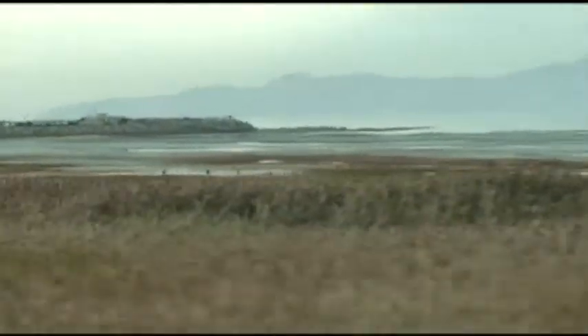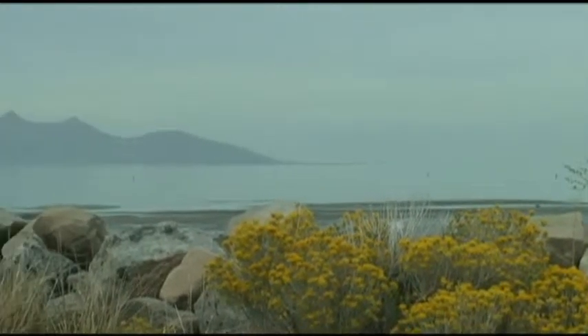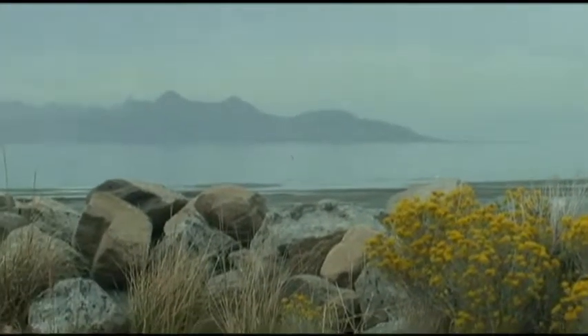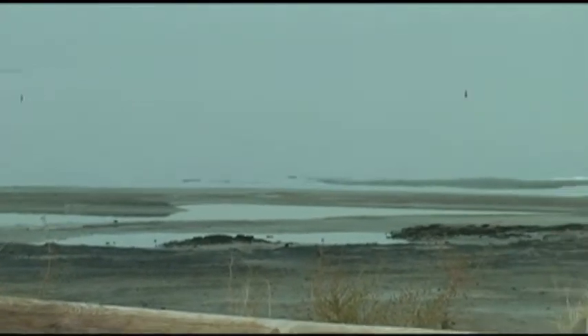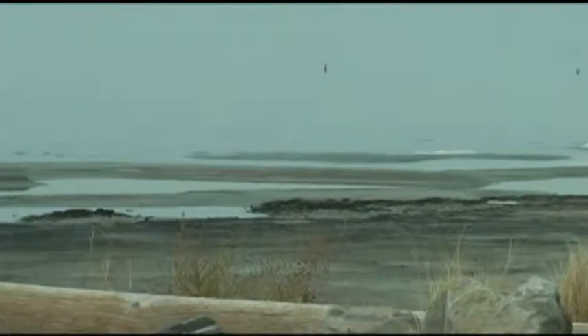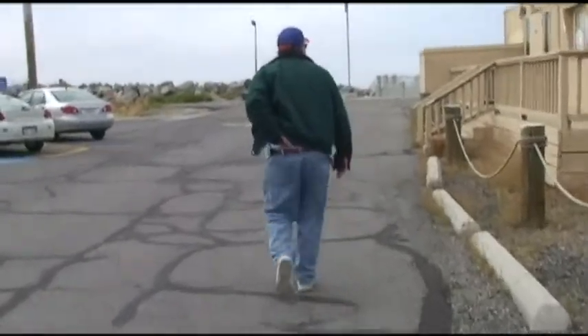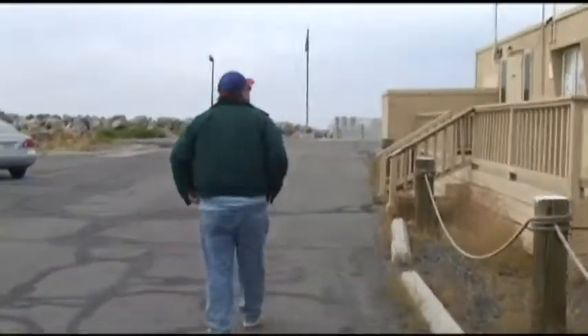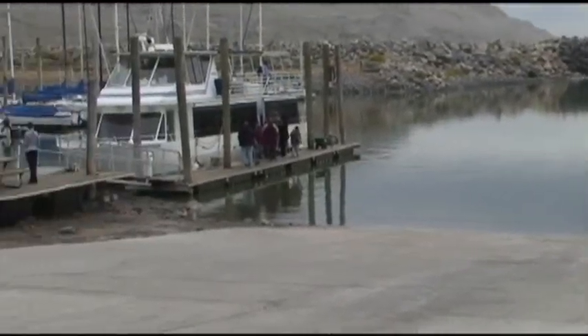We're about to make the very last stop of our entire vacation — the Great Salt Lake. I've been wanting to see this my whole life. It's just beautiful. As you can see, it's a little overcast and it's late in the day. The lake is low right now because they're having a drought. Now this is something we regret not doing — going out on that boat, which was just leaving about the time we were getting to this marina.